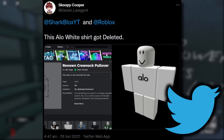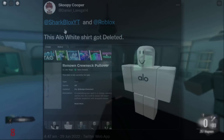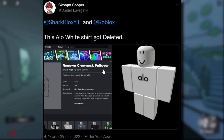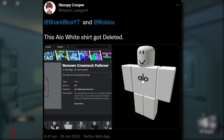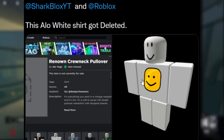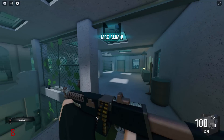Over on Twitter from Scoopy Cooper — I've been getting a lot of requests to make a video on this. He said 'SharkBlox, this Aloe white shirt got deleted.' This was a pretty popular free shirt from the Aloe Yoga event. The reason it was so popular was because the Aloe logo was quite small, so you could do a pretty cool trick — if you wanted a custom white shirt on your avatar, you could re-upload any logo and it would pretty much cover it.